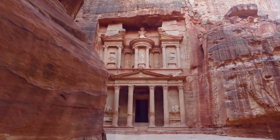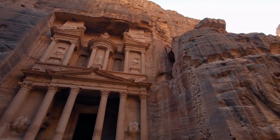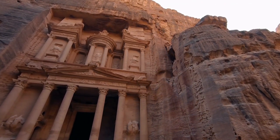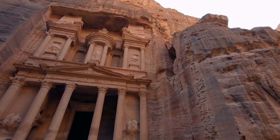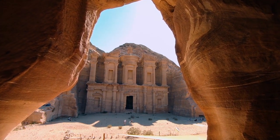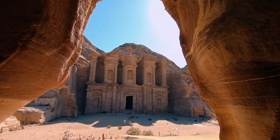The Treasury is a magnificent 40-meter high structure (130 feet), carved out of red rock. Interestingly, it is believed to have gotten its name from a popular belief that treasure was hidden inside. But the Treasury is just the beginning of what Petra has to offer. This vast city is full of hidden treasures, such as the monastery, a building perched on a hill that requires a long flight of steps to reach.